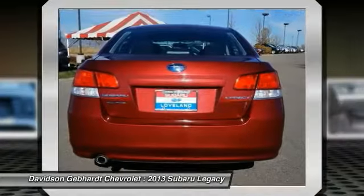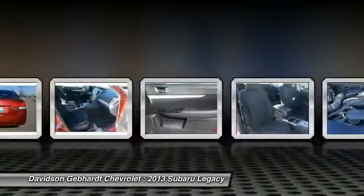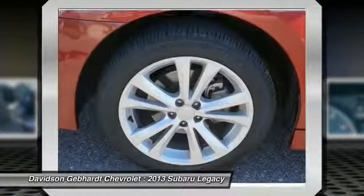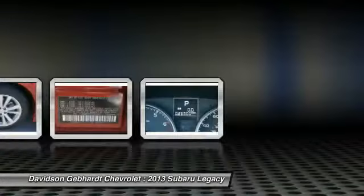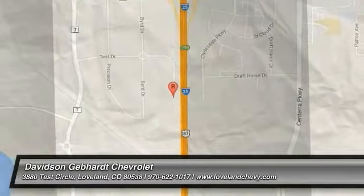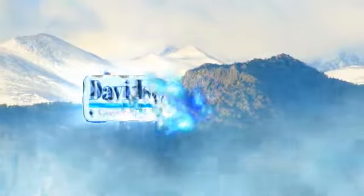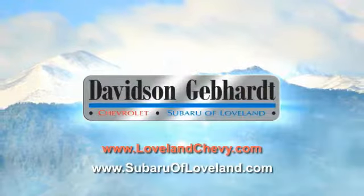Your new ride is just a phone call away. Davidson-Gephardt Chevrolet and Subaru of Loveland are conveniently located right on I-25 at exit 259, in Loveland.